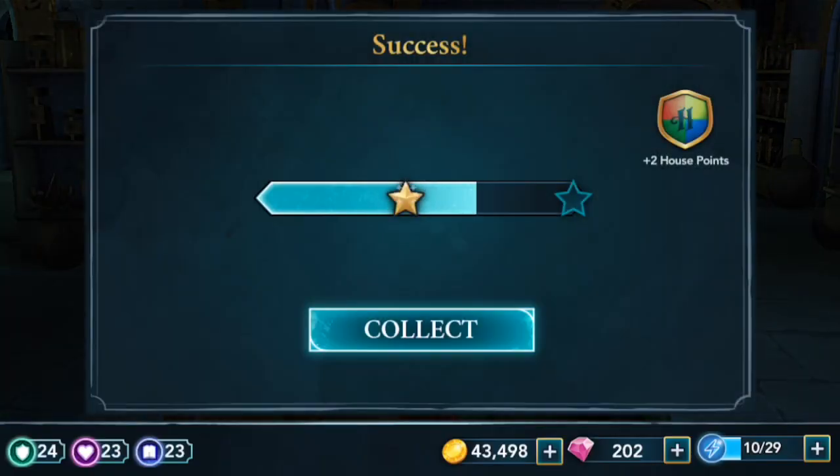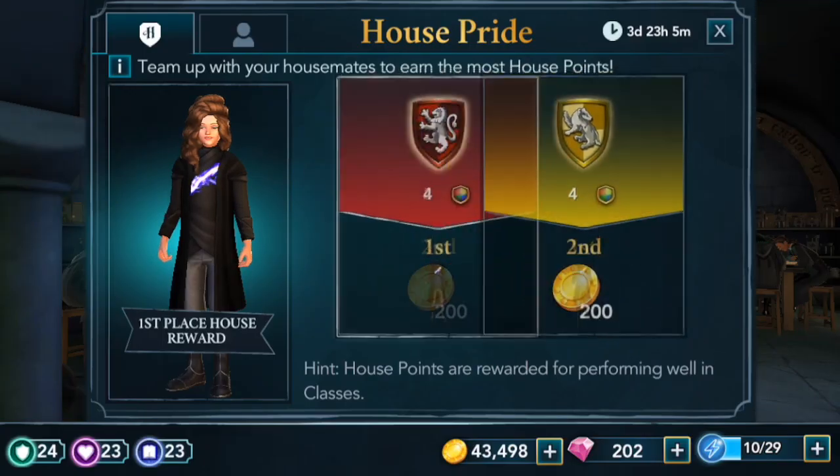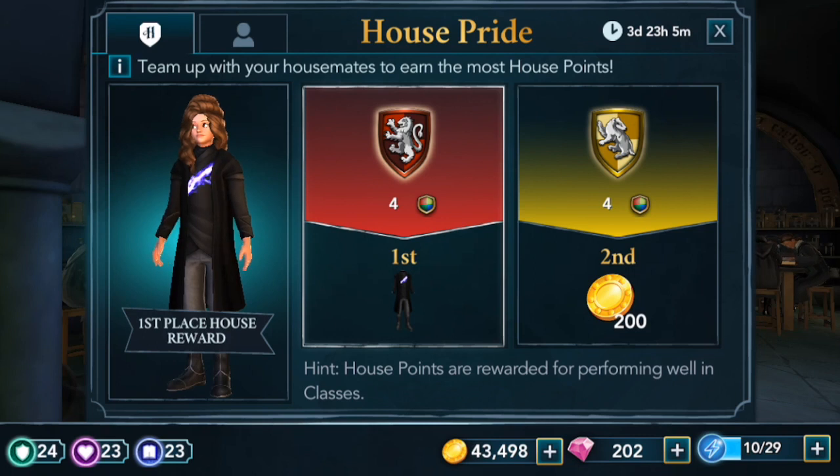That is the end of potions class. I got two house points for doing a one-hour class — I find that's the best especially when you are busy. Now we are tied with Hufflepuff in fourth place. Can Gryffindor beat Hufflepuff? Let me know in the comments below if you are Team Gryffindor or Team Hufflepuff.